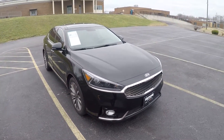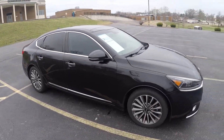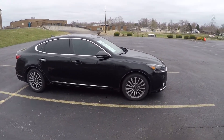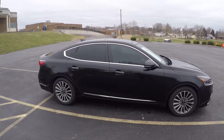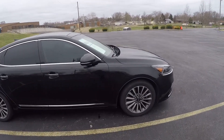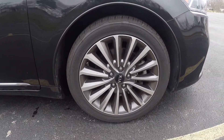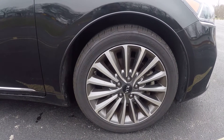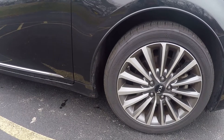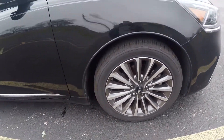It's that typical tiger nose grille that you get on these Kias, and then you've got these cool headlights. This car is a V6 3.3 liter engine and after driving it for a little bit it actually drives way better than what I thought. The side profile is pretty cool on this car — the wheels do lack a little bit of style in my opinion, they could have done something a little bit nicer, and they're only 18-inch.